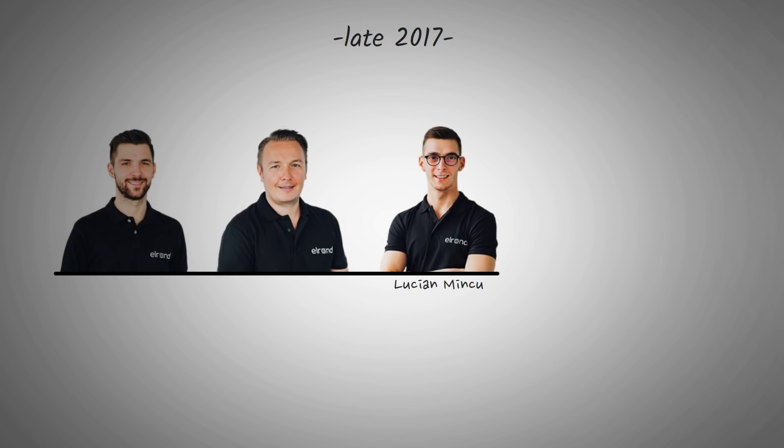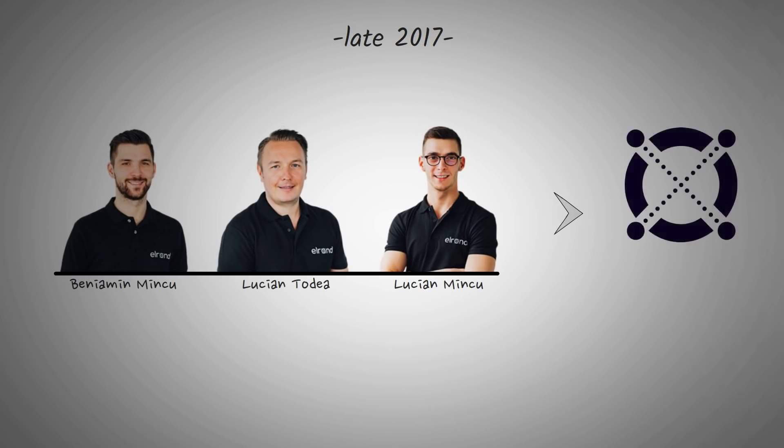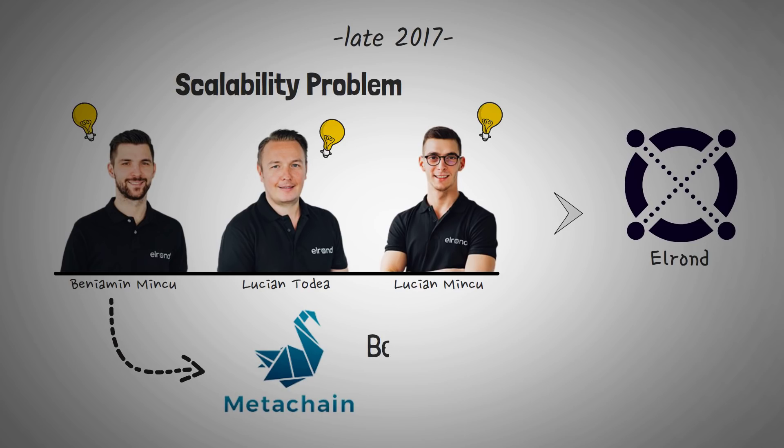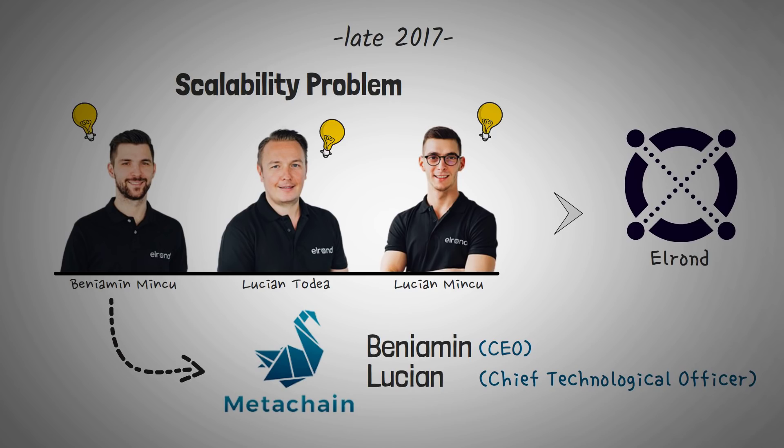In late 2017, two brothers, Lucian and Beniamin Mincu, alongside a friend Lucian Todea, created Elrond to solve the industry's scalability problem. Before co-founding Elrond, the Mincu brothers launched Metachain Capital, a cryptocurrency investment fund, with Beniamin as the CEO and Lucian serving as the chief technology officer. I always like to give some history on a project's creators, but now it's time to dig into the project itself.